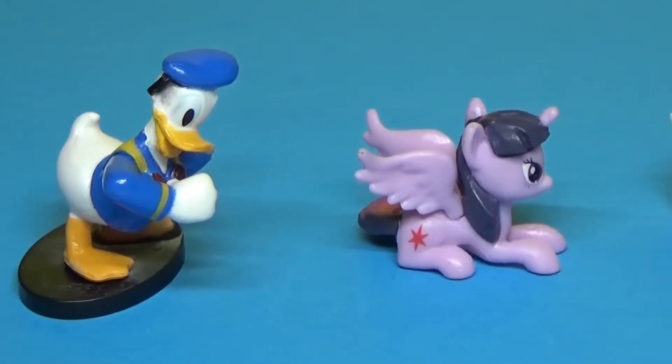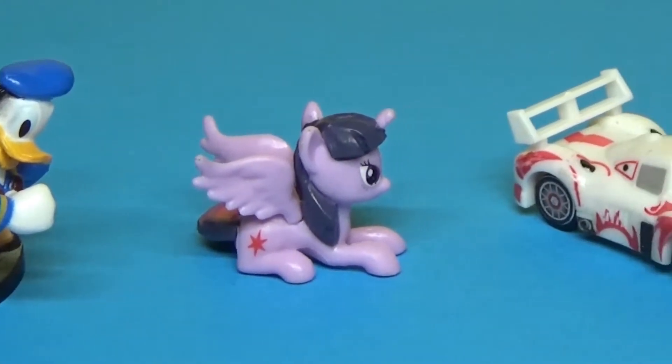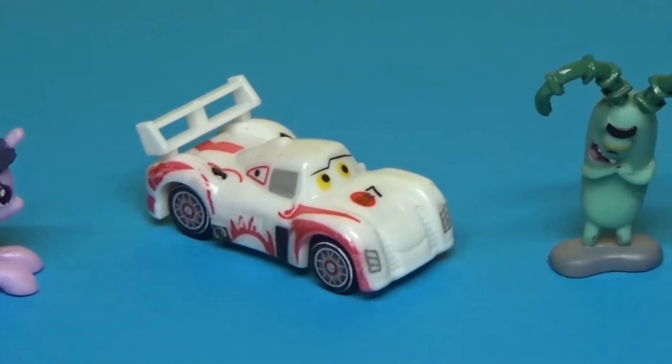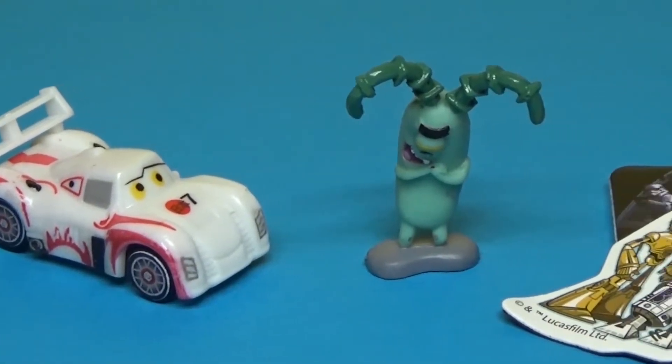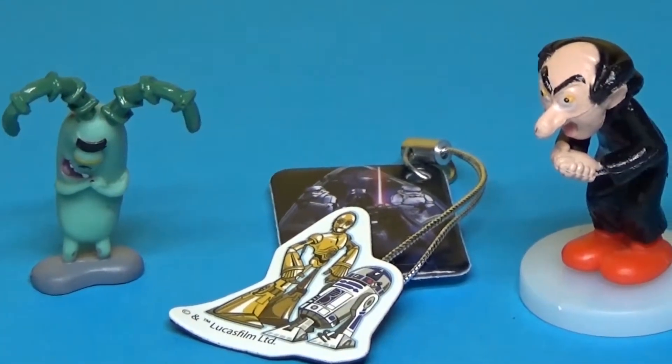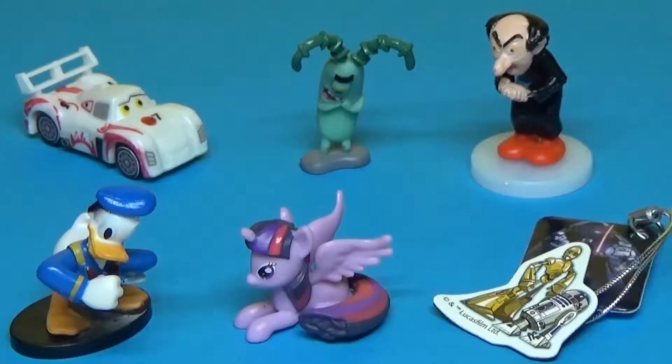This is all my surprises. Which one is your favorite? Mine is Starlight Sparkle. Thank you for watching, bye!